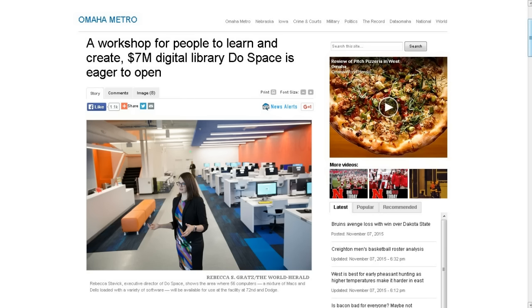Next up, this was sent to me by Jeff F. from Omaha. This is from Omaha Metro and Omaha.com — a workshop for people to learn and create at a $7 million digital library called Do Space. It's opening today in Omaha. The makers are done building it and now they're eager to see what people will do with it. The free technology library and digital workshop opens at 9 a.m. Saturday in a renovated former bookstore at 7205 Dodge Street.